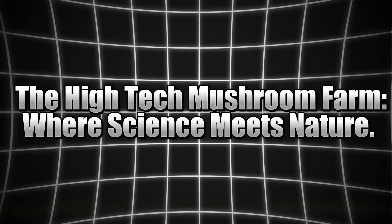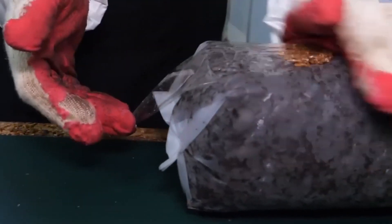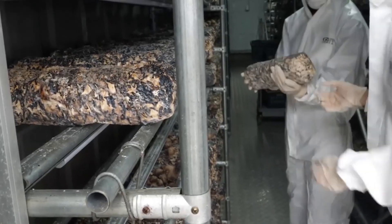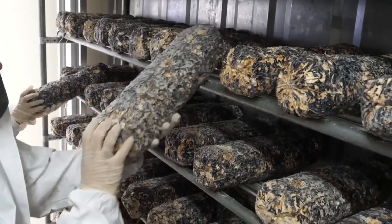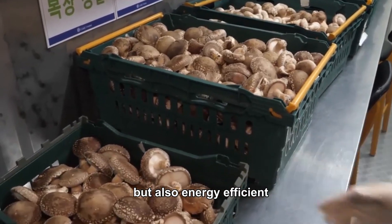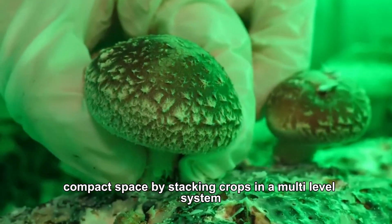How vertical farming is revolutionizing mushroom production. Vertical farming has been a game-changer for many types of crops, and mushrooms are no exception. In vertical farms, growing trays are stacked on top of one another, maximizing space and increasing overall productivity. With vertical farming, farmers can grow mushrooms in smaller spaces, perfect for urban areas where real estate is limited. This technology is not only more space-efficient, but also energy-efficient, as it makes use of artificial lighting, heating and cooling systems to create ideal growing conditions within a compact space.